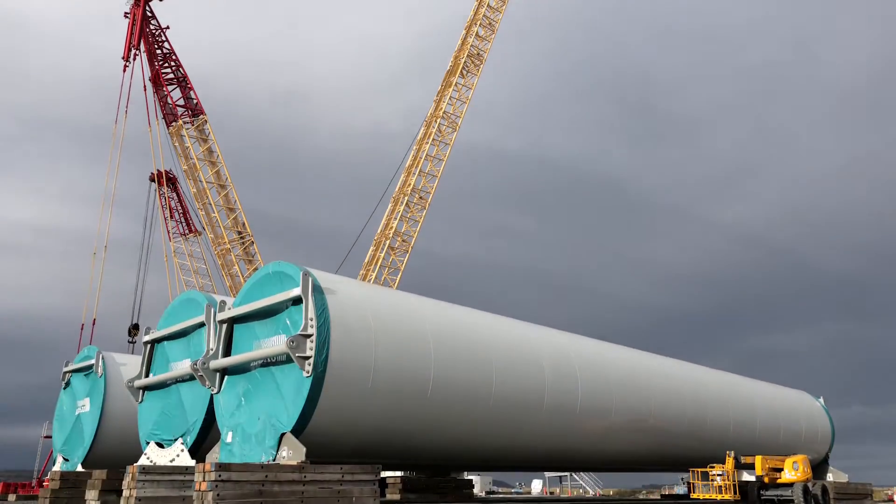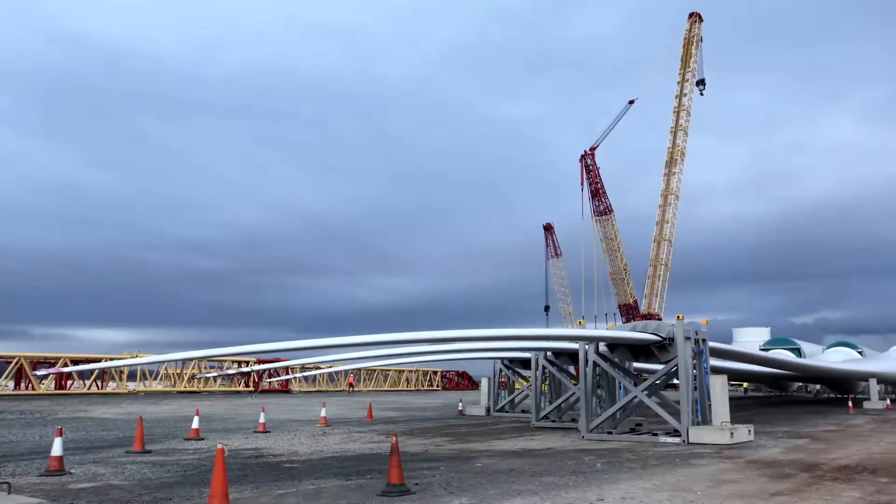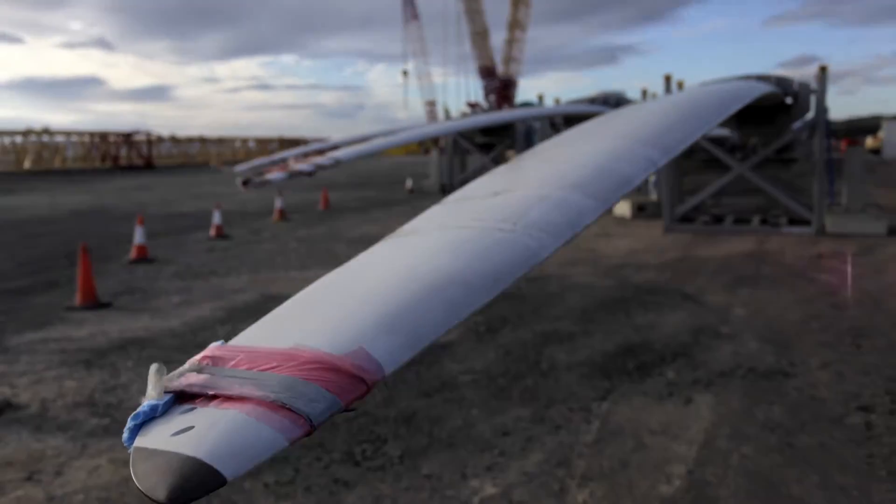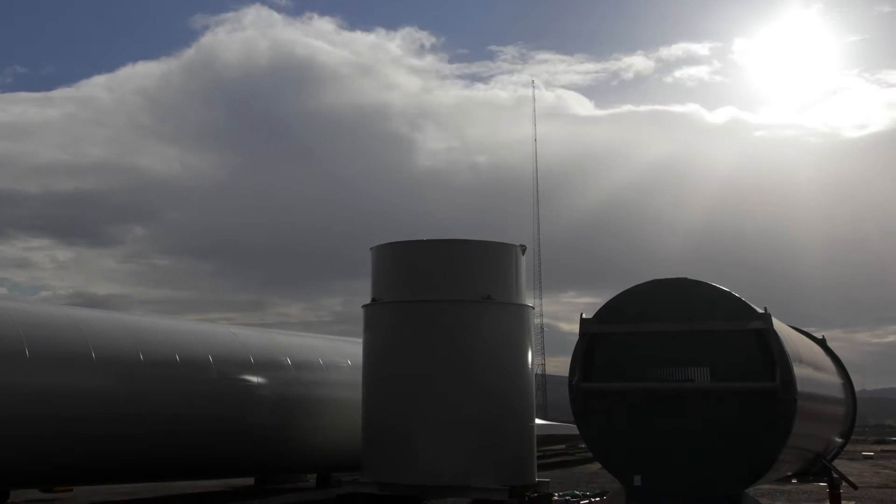Offshore is key with these big engineering challenges because for the wind industry, wind is much more consistent and higher out at sea. But if you look at most of the major cities in the world, they're all in very close proximity to the sea for various reasons, and that means there's an energy requirement there at the city.